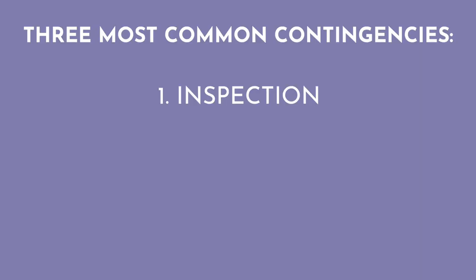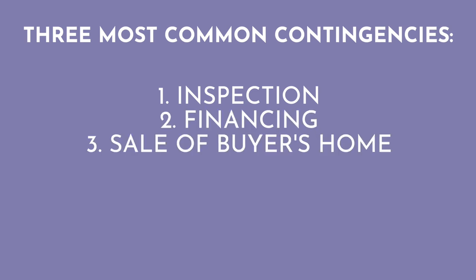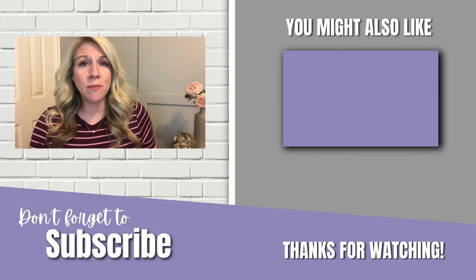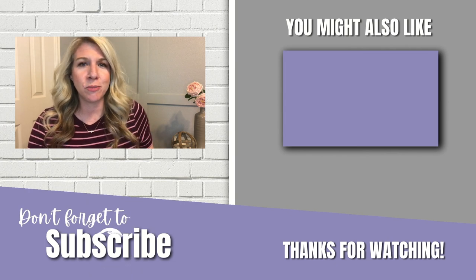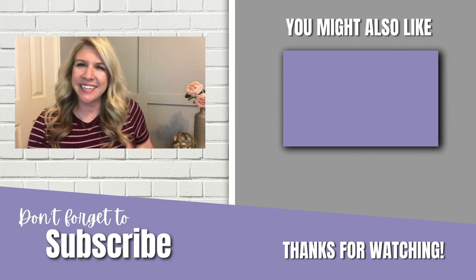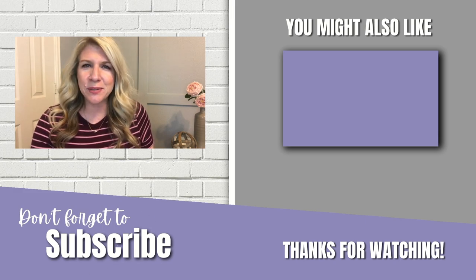The three most common contingencies on a home are your inspection contingency, a financing contingency, and a contingency to sell your home in order to purchase another one. I said contingency a lot in this video! If you've got any questions, leave them in the comments below. Once you've checked out the freebies I have in the description below, check out that next video. Have a great day, everyone — we'll see you next week.